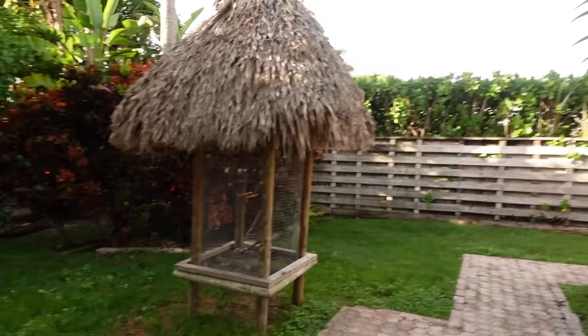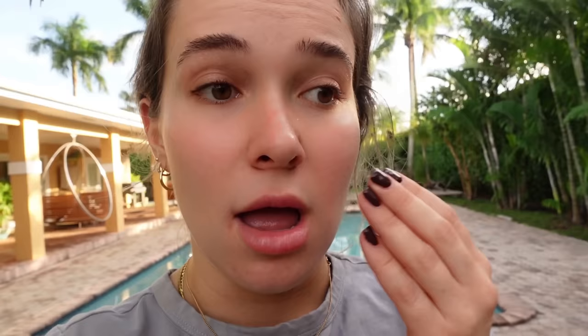In today's video this is pretty unexpected. Right now I'm outside and I'm about to feed my birds in my enclosure. I have four birds in there: two green cheek conures, a lovebird, and a parakeet. They all get along, they're all best friends, and you can hear them all eating and making noises right now.